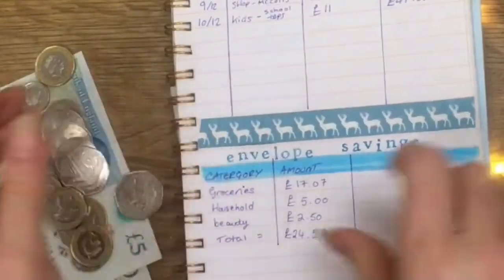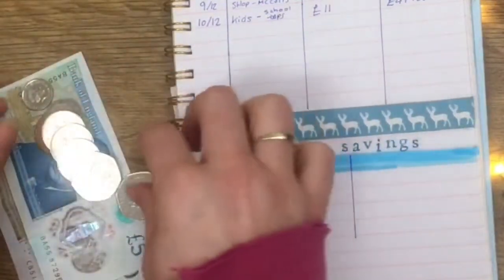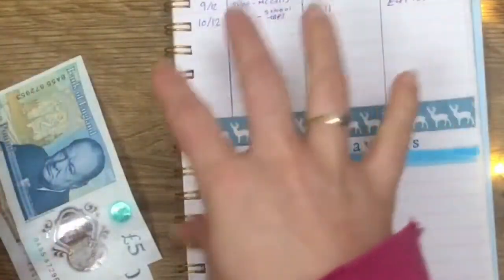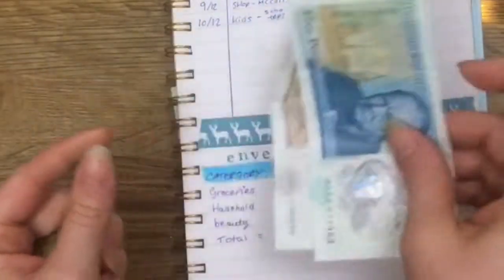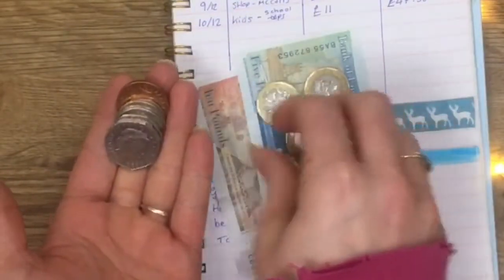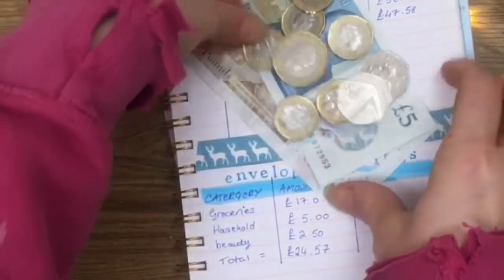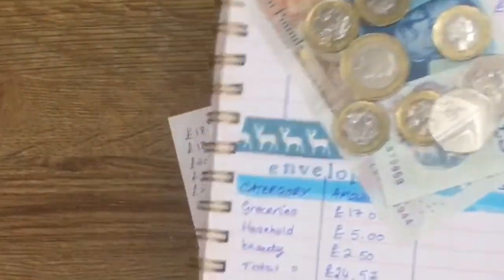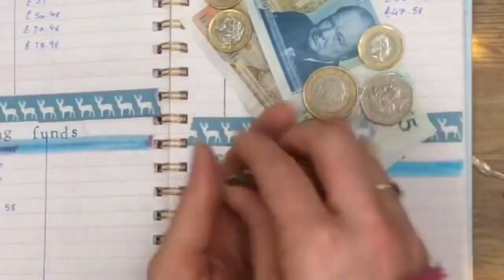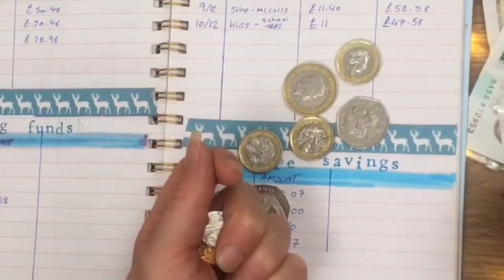Let me double-check all the cash. All of this cash will go into one of my little money bags, or I'll put them in separate money bags with a little piece of paper saying what's in each one. Counting again: 10, 15, 16, 17, 18, 19, 20, 21, 22, 23, 24 — and then that change — so £24.57 total saved. That's correct.